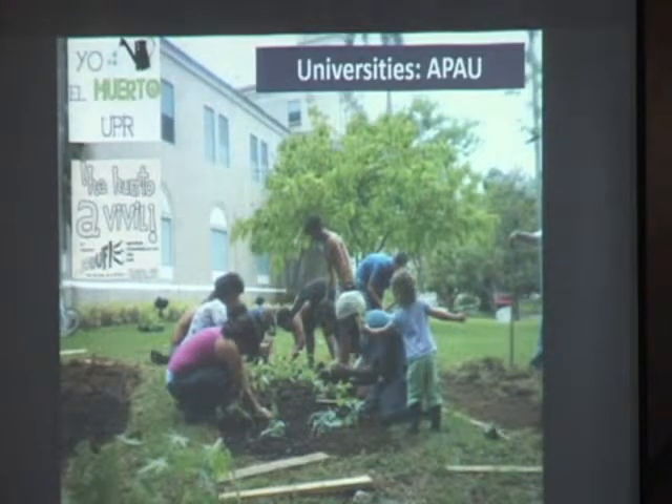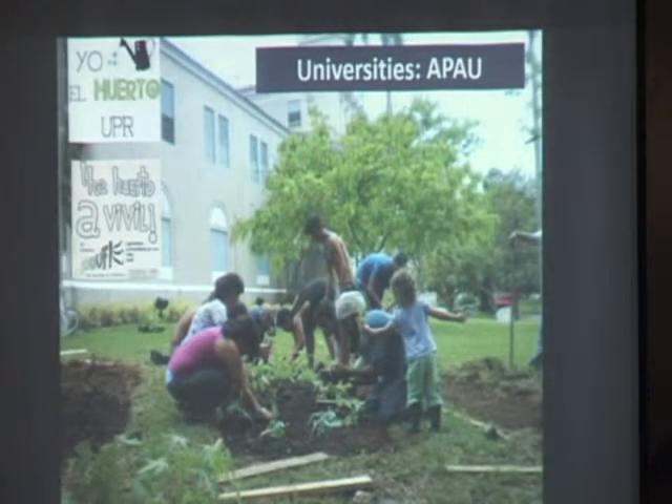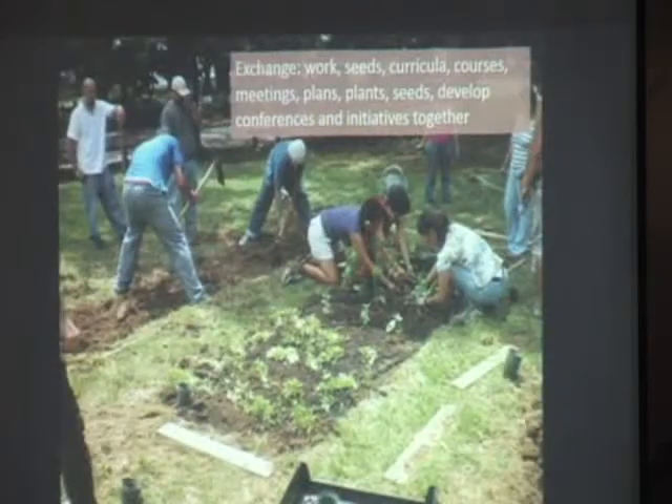And it's also a way for auto-consumption to expand our knowledge in different ways. In the universities, the public University of Puerto Rico has 11 precintos, or places where we go and study. We're developing botanical gardens in the universities as well as a way to exchange knowledge, seeds, and curricula, and as a way to continue the work that we're starting in schools.